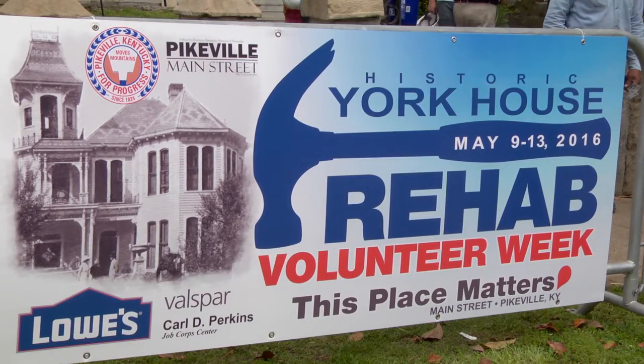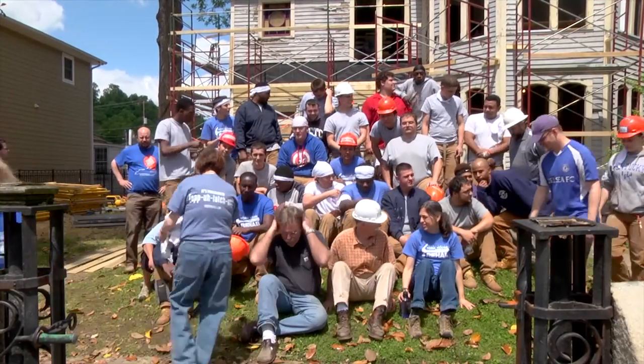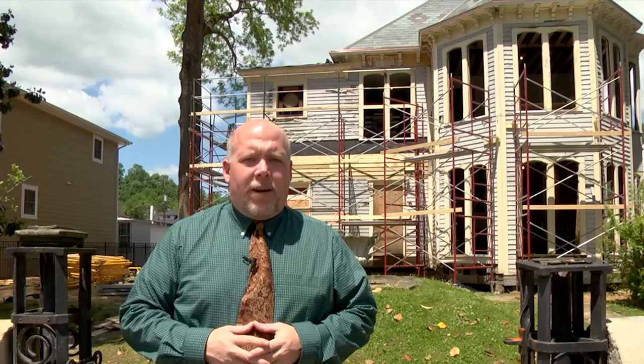Next week, work continues on the restoration of the exterior as well as some painting to begin. Following that, they begin fundraising again for the tower reconstruction on top. Reporting from Pikeville for EKB News, I'm Jackson Latta.